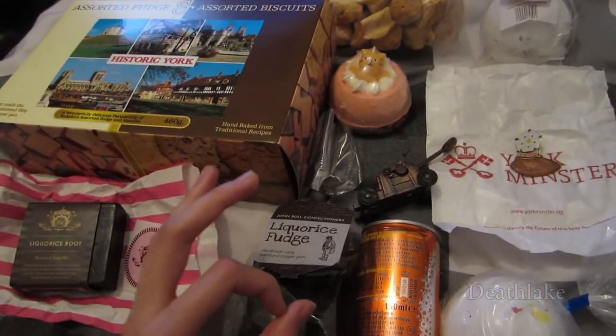Hi, I'm Deathlite. In this video I'm going to be showing you me and the Human Guinea Pig's mini haul from York.